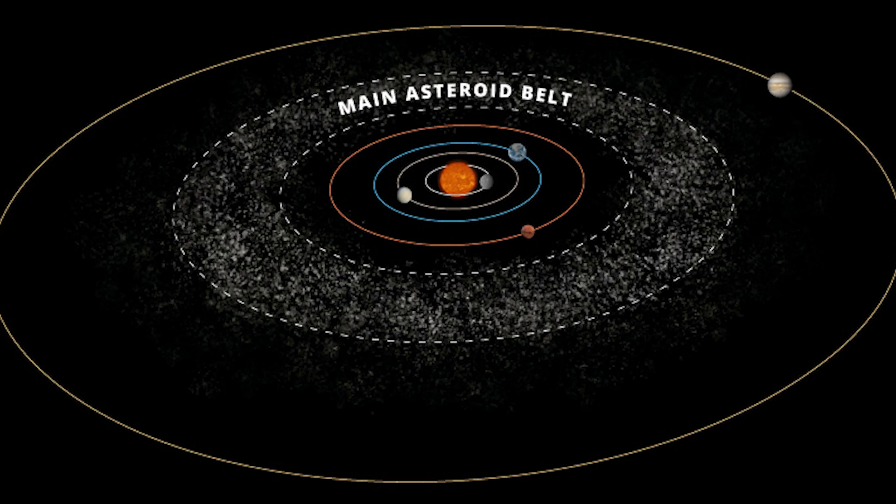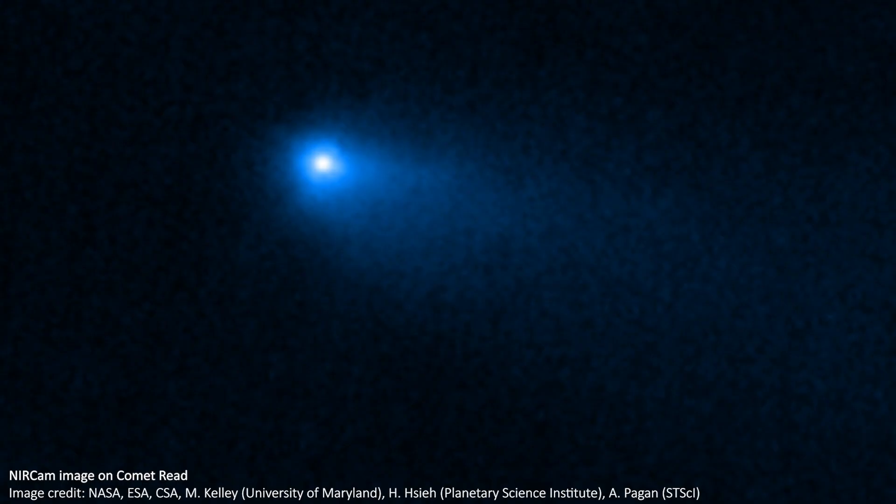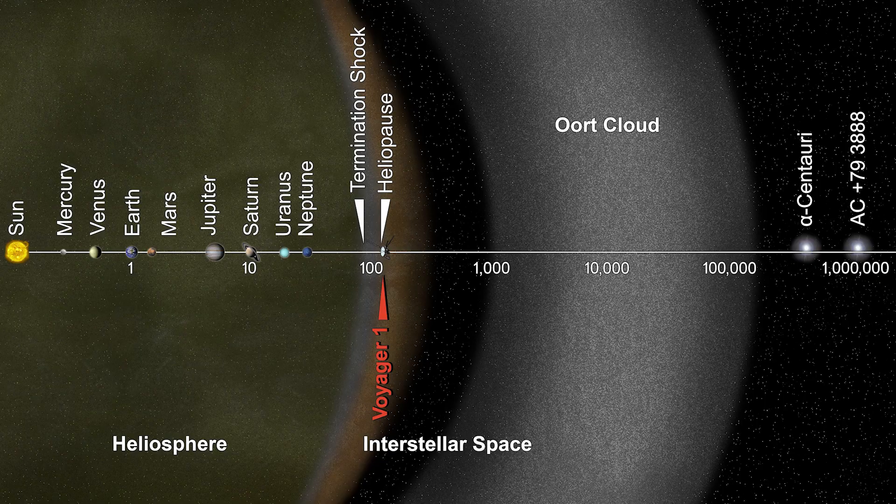A main belt comet means it's an object in the main asteroid belt of the solar system, between Mars and Jupiter. But as it orbits the sun, it periodically displays a halo and tail just like a comet does. Comet Reed was one of a group of three objects to be the very first given this classification. Before these objects, we thought that all comets originated in the Kuiper belt and Oort clouds in the far reaches of the solar system, where it's easily cold enough to preserve ice for a long time.